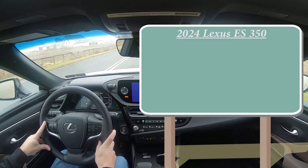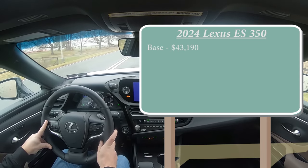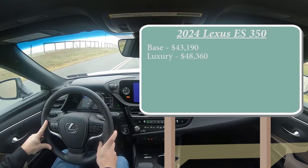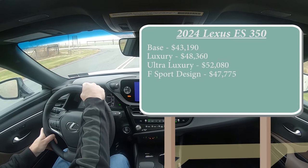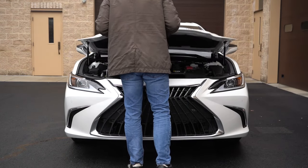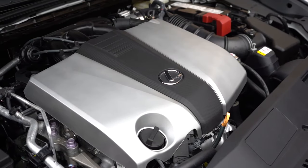There are several different trim levels for the 2024 ES350. First one being the base starting at $43,190, which is a $700 bump from 2023. Luxury for $48,360. Ultra luxury for $52,080. F-Sport Design for $47,775. And lastly, the F-Sport Handling for $49,650. But regardless of trim level, the powertrain is going to be the same — a 3.5-liter naturally aspirated V6 putting out 302 horsepower and 267 pound-feet of torque.